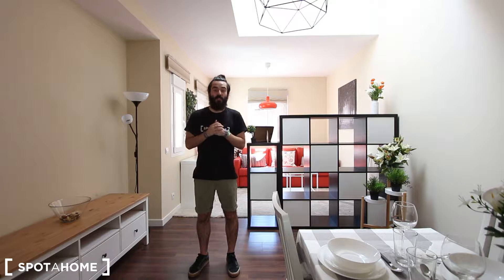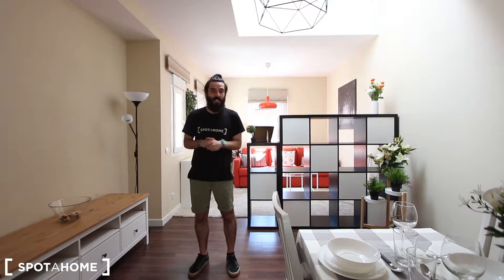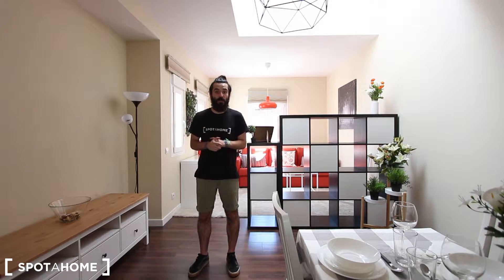Hello everyone, how are you? My name is Marcos from Spotajo Madrid and today I'm going to show you this newly refurbished one-bedroom apartment located in Calle de la Vereda del Carmen, which is in La Elipa district. The closest underground station is La Elipa, just two or three minutes walking from the door of this building, and you also have plenty of bus connections around.